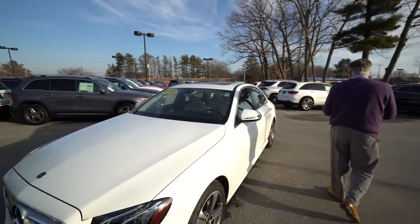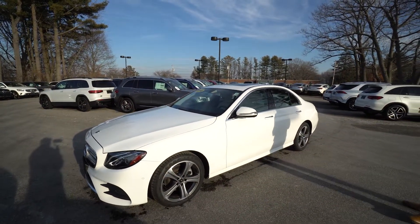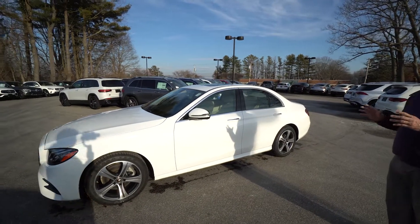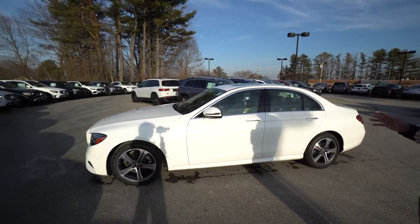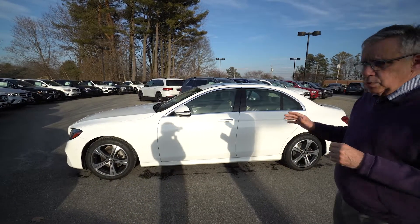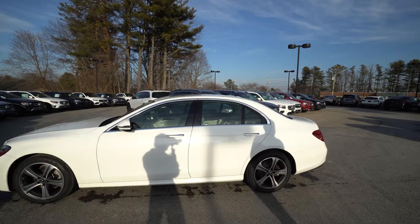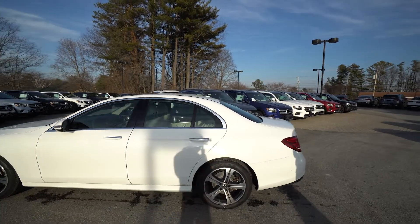I consider the 4MATIC system a safety feature. I think it's the best in the business in that all four wheels are always powered. If you put this up on a rack in a garage, you would see all four wheels turning — so it's wonderful in the snow. No snow tires needed.